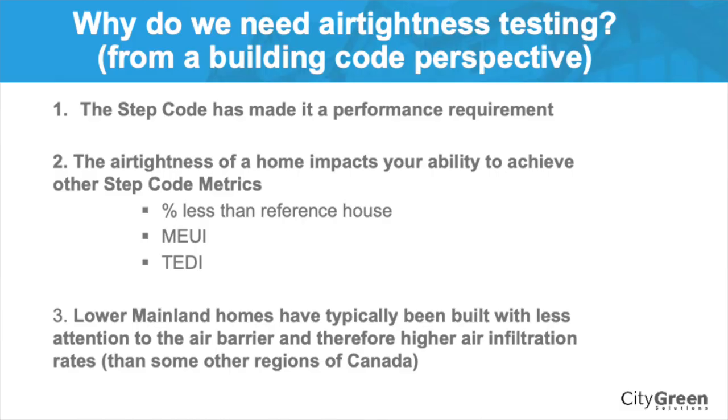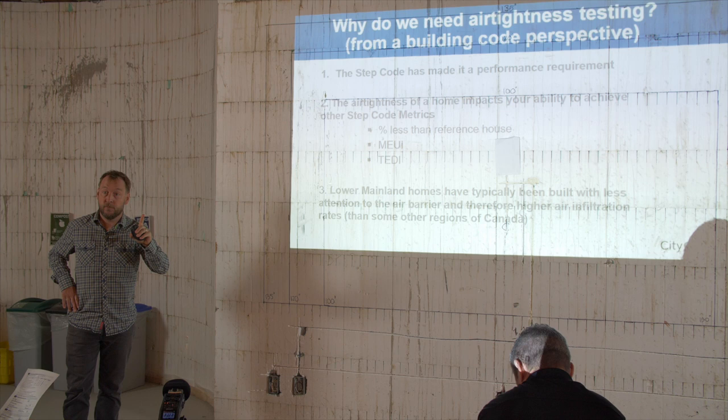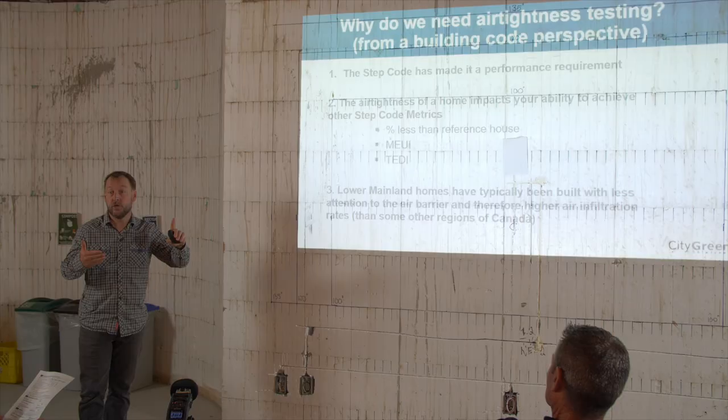Why is airtightness important? First, the step code sets a target. If you fail air leakage for step two, three, four, or five — you don't pass. So the intent is, by engaging an energy advisor early and potentially doing mid-construction blower door tests, you make sure you don't fail. Air tightness also impacts the other metrics we'll look at.